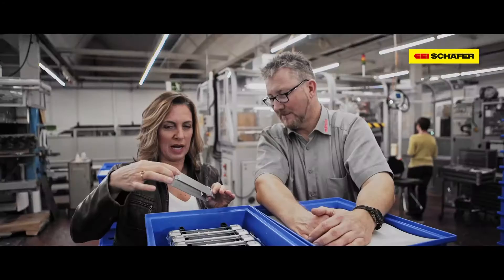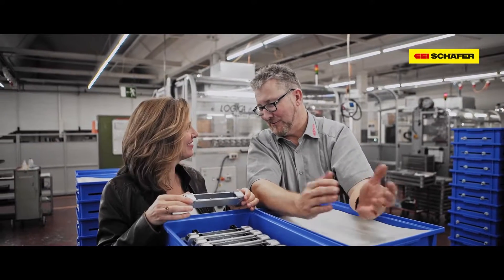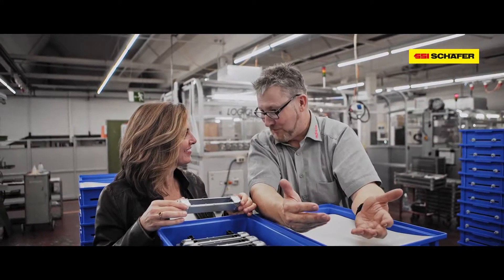A locomotive, but not yet complete. What is still missing? It's not complete yet. For a complete locomotive, 250 more single parts must be assembled.